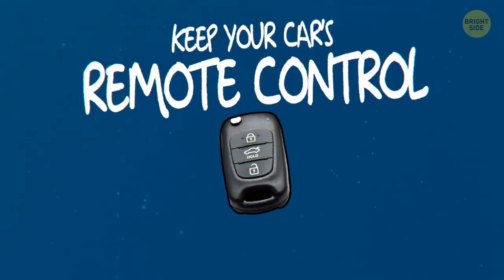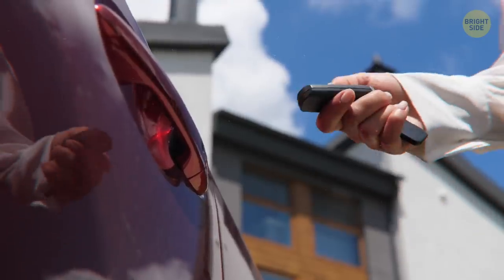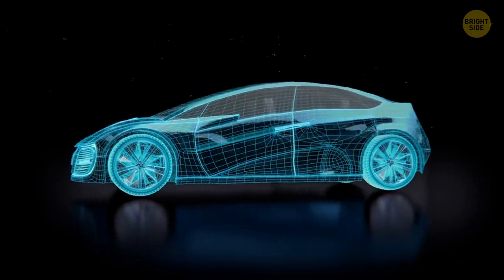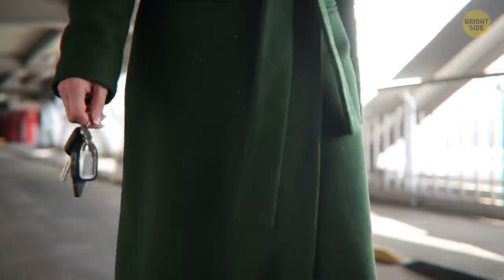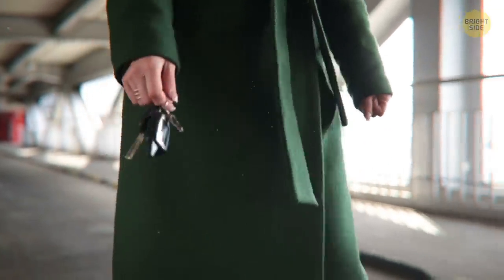Keep your car's remote control separate from your keys. This is more of common sense than anything, as most modern car alarms have a built-in system to prevent car theft, effectively locking everything in your car if you use it. But it's handy to keep it separate from your car keys in case you get mugged, thrown out of your car, or for whatever reason, you left the keys inside the car.